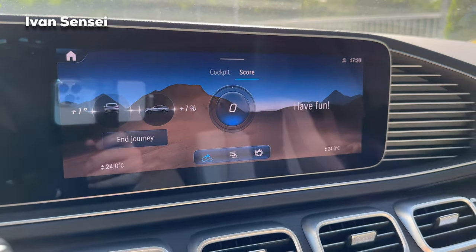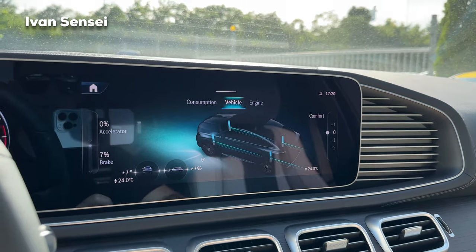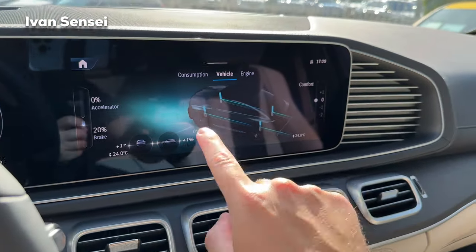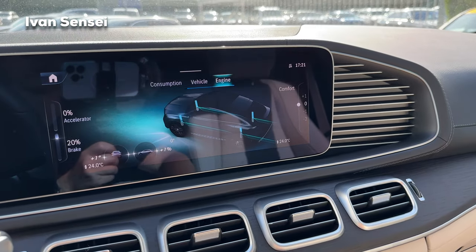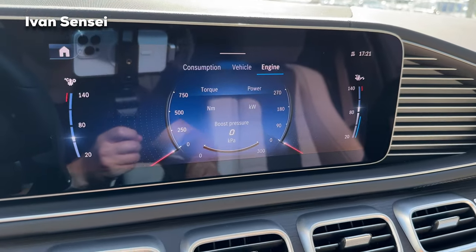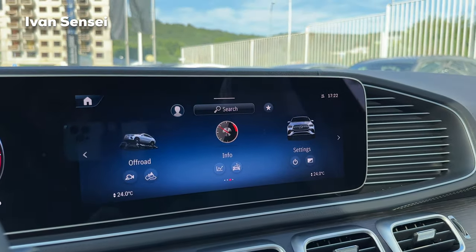The 360-degree cameras are a must-have on bigger cars like this. In the Info menu you can see consumption data — accelerator and brake percentages update in real time. You can also see suspension usage and engine data: transmission and engine oil temperature, boost pressure, torque, and power output. The display can be a bit hard to see in direct sunlight.